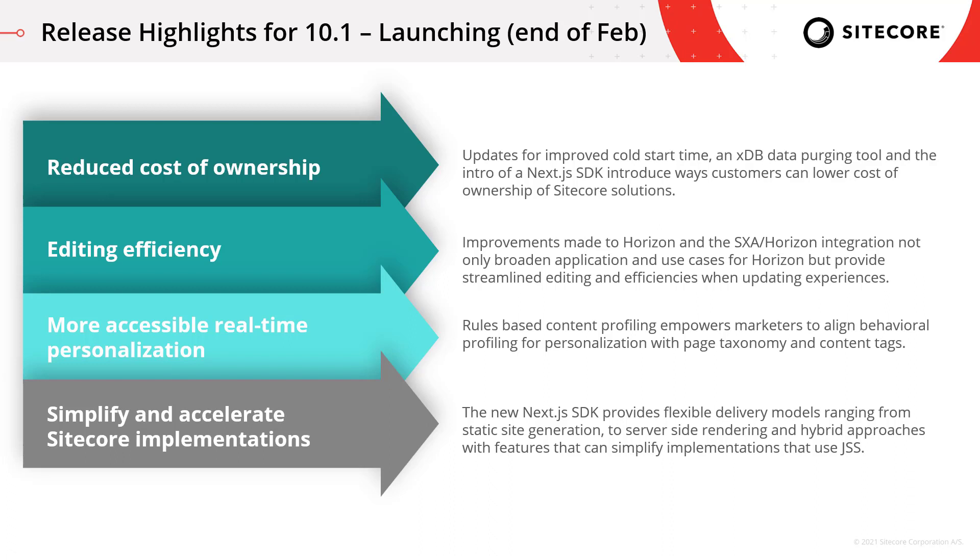The next area is editing efficiency. We've made significant improvements in the way Horizon works and also the way that SXA and Horizon are integrated, which is broadening the application and use cases for Horizon, really streamlining the editing experience, and creating efficiencies for marketers as they're looking to evolve existing experiences or add to them. Then there's more accessible real-time personalization, with two key features in that area.